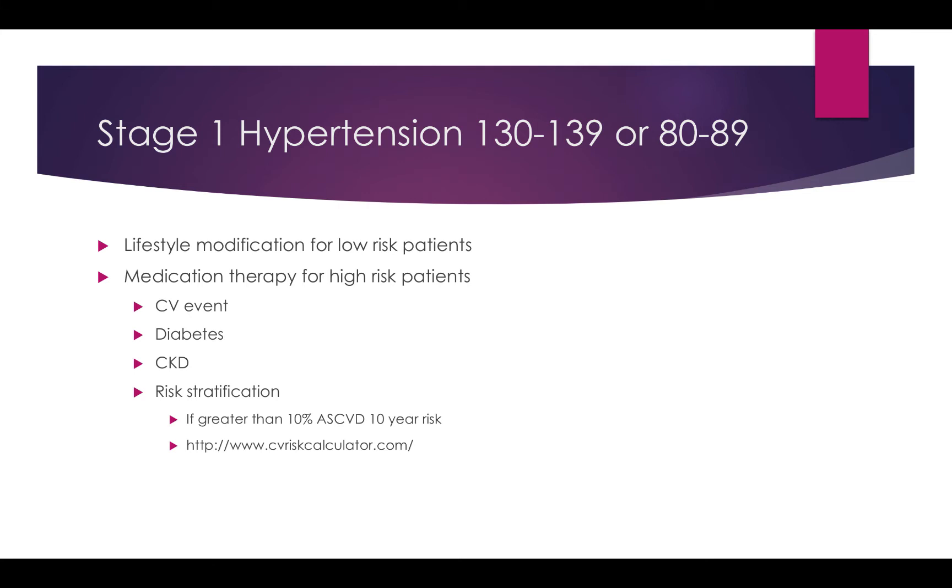In the new recommendations, stage 1 hypertension falls between 130-139 or 80-89. Any patient above 140/90, pharmacotherapy is likely going to be recommended. There's also more emphasis in the newer guidelines on home blood pressure monitoring, which is an important highlighted point.